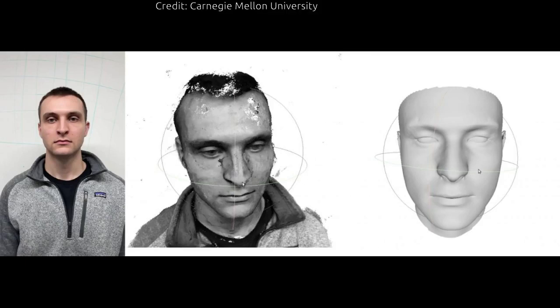Normally, it takes pricey equipment and expertise to create an accurate 3D reconstruction of someone's face that is realistic and doesn't look creepy. Now Carnegie Mellon University researchers have pulled off the feat using video recorded on an ordinary smartphone.